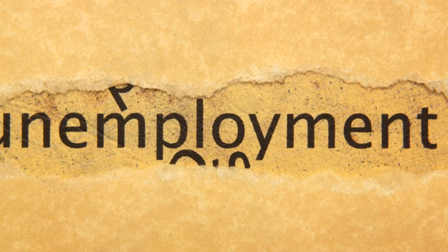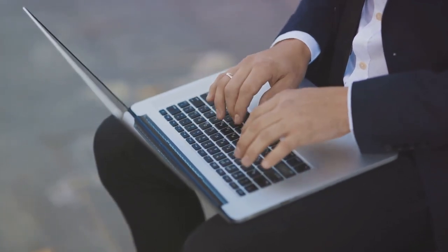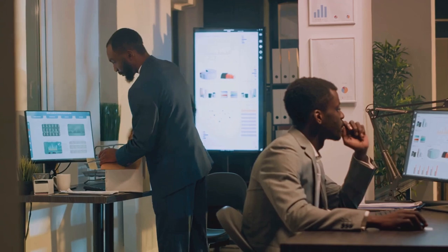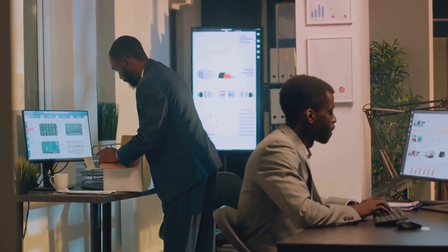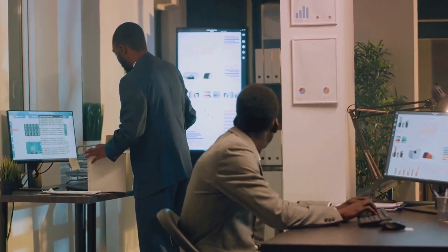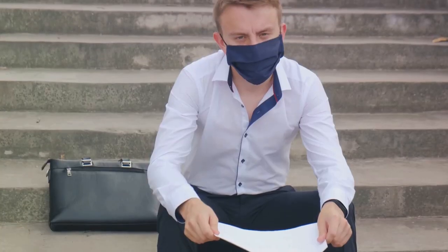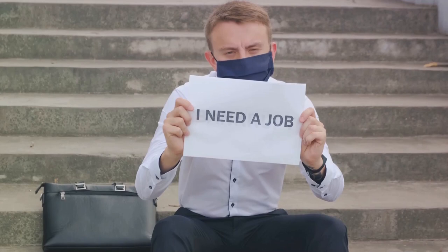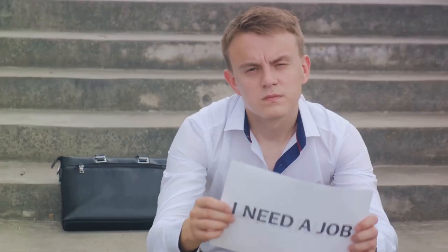Unemployment can be categorized into three types: frictional, structural, and cyclical. Frictional unemployment is a natural occurrence in any economy — it happens when workers are transitioning between jobs, perhaps due to personal reasons or relocation. Structural unemployment arises from a mismatch between the skills workers possess and the skills demanded by employers. Think of it as trying to fit a square peg in a round hole — if the job market needs data analysts but you're an expert in medieval literature, you might find yourself structurally unemployed.